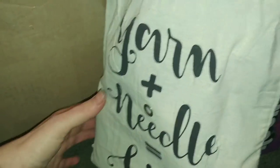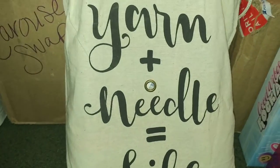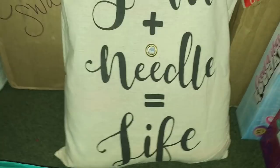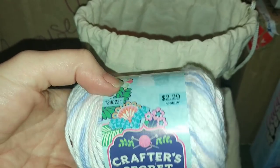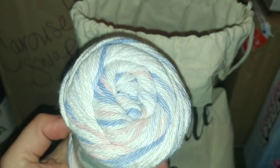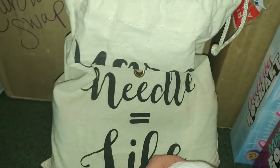Then over here by the box there's a tag that said 'count it as one' - and the bag says 'Yarn plus needle equals life.' Oh my god, who can say no to this bag? It is beyond perfection - it is the perfect project bag. And inside is Crafter's Secret Cotton, a brand sold at Hobby Lobby. There are five of these in there. It's 100% cotton, a four medium worsted weight, five millimeter hook. This one, the color is Serenity - mostly white but with some pinks and blues. That's a very nice color.